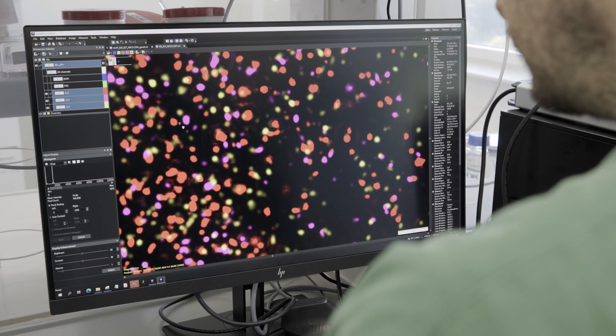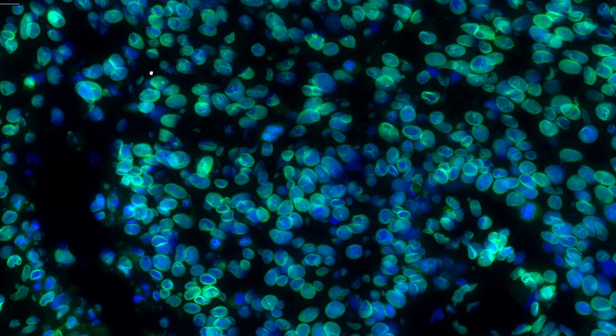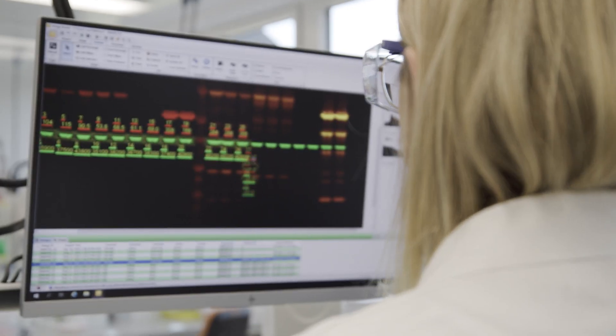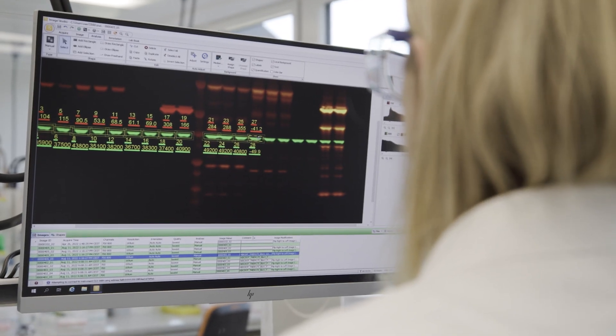We push boundaries of the technologies we use for resolution and for scale. We can now look even in a single cell. We can measure molecules in a single cell at an unprecedented scale.